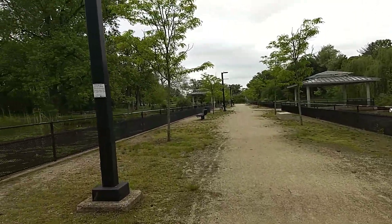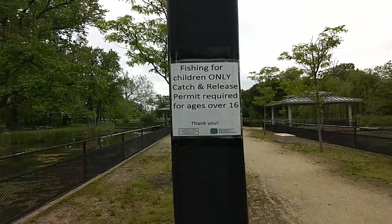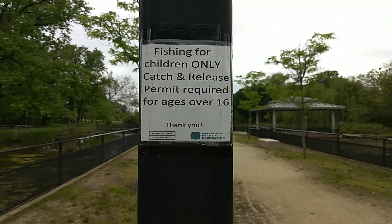Now, as you can see, this is fishing for children only, and it is catch and release. Back in the day, it was supposed to be catch and release, but we didn't always catch and release.